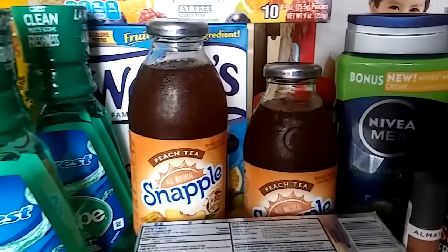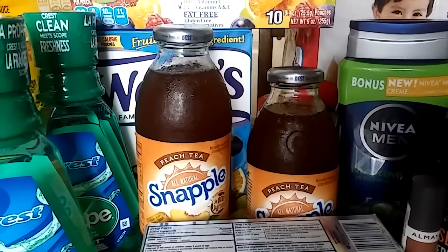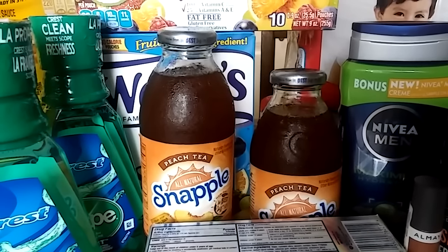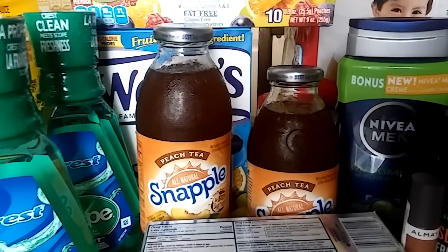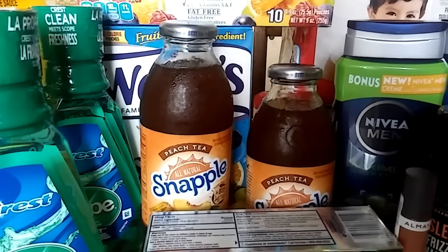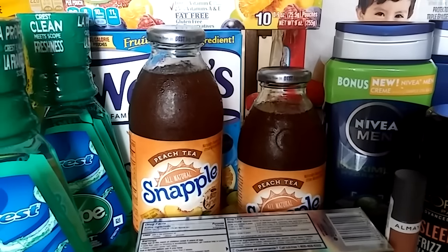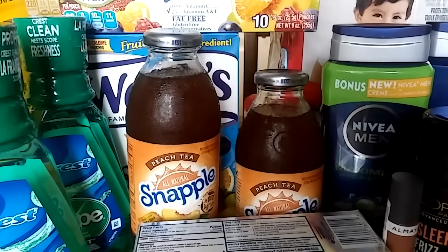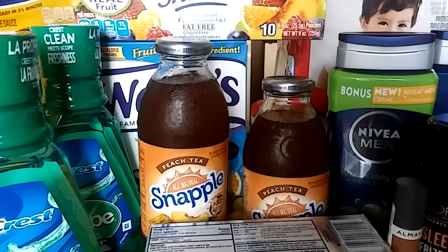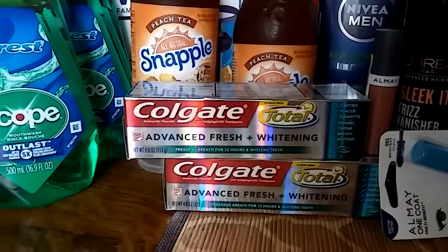This Snapple is on sale two for $2. There is a coupon — buy one get one free Snapple — so they're both a dollar and it takes a dollar off. They end up being 50 cents each. Since they're on sale buy one get one free it ends up being a pretty good deal.